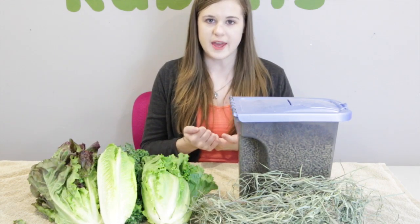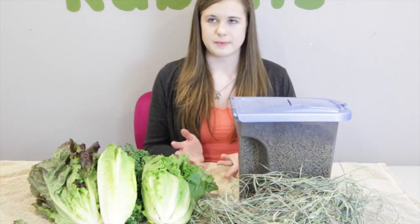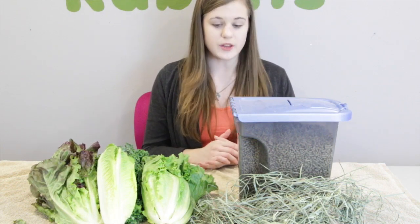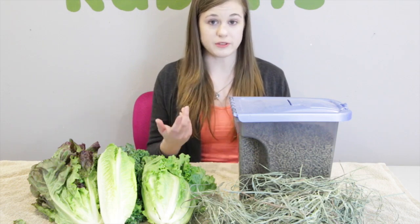The most important thing that an adult rabbit needs is unlimited grass hay. This can be any kind of grass hay. The most popular ones are Timothy hay and orchard grass, but there are definitely other kinds like meadow hay and oak hay. Timothy hay and orchard grass are typically what you're going to see when buying hay. Rabbits need unlimited hay for a couple of reasons.